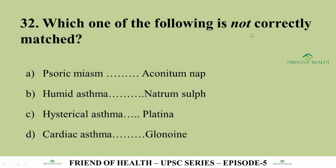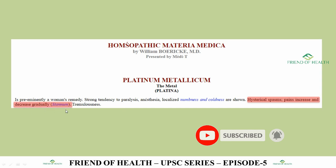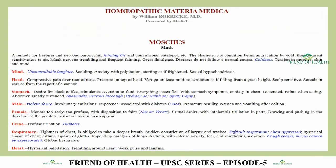Question 32 (not correctly matched): Sorrizema/Conectonopilus, Humid Asthma/Natrum Sulph, Hysterical Asthma/Platina, Cardiac Asthma/Glonoin. The answer (wrongly matched pair) is Hysterical Asthma/Platina. In Platinum Metallicum (Boericke), there are hysterical spasms with pain that increase and decrease gradually, but not hysterical asthma. Hysterical Asthma is found in Moschus (Musk) — 'difficult respiration, chest oppressed, hysterical spasm of chest/asthma.' So Platina is the wrongly matched pair.